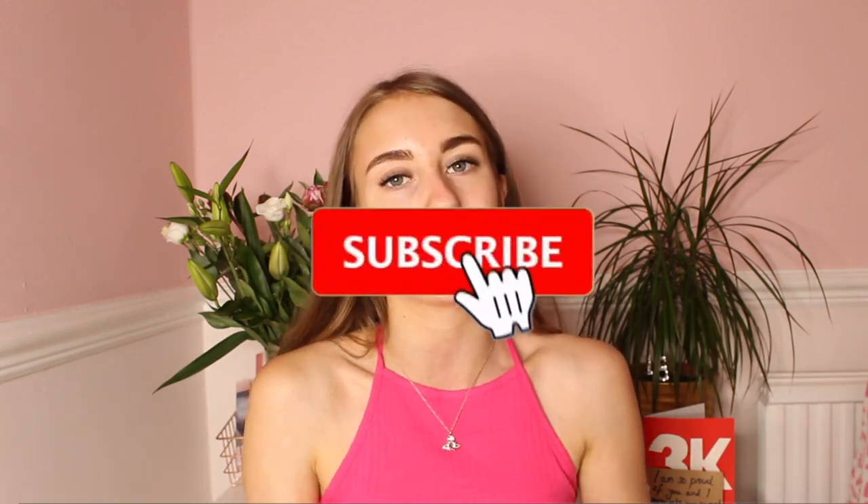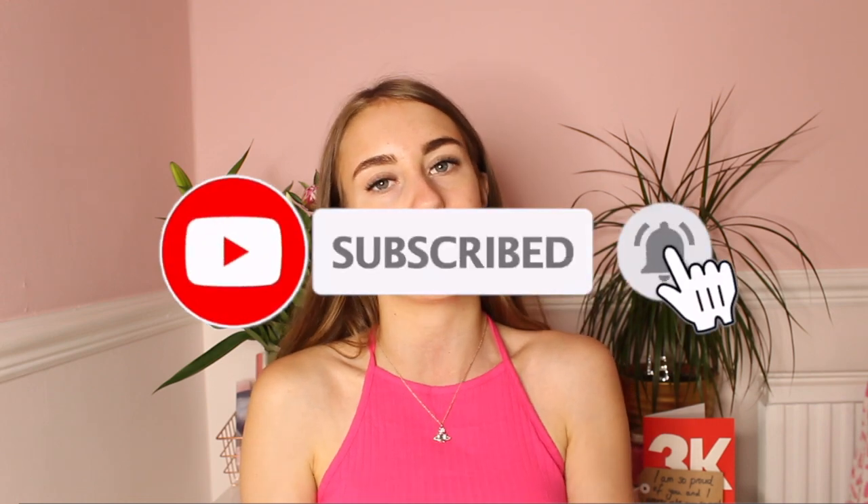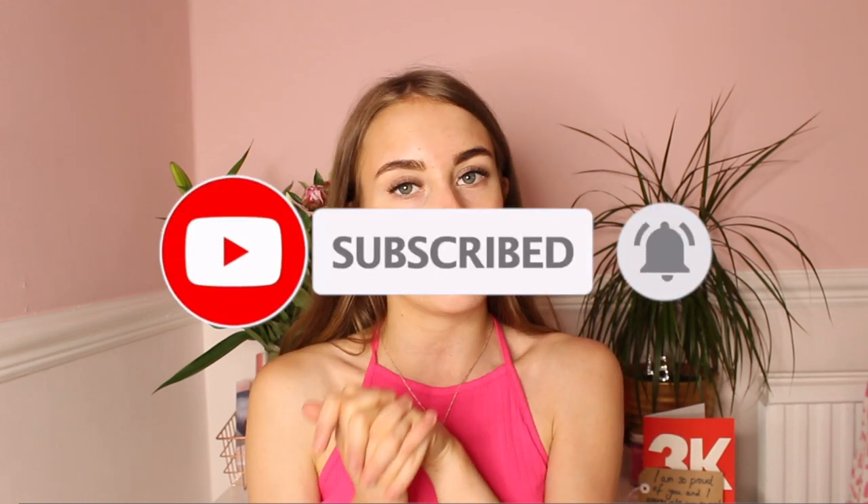I really hope you guys have enjoyed this video. If you did, make sure to leave a thumbs up and a comment down below, and please also subscribe to my channel. We are on the road to 4K and I'm going to try and hit 4K by the end of my birthday, which is the 31st of October. I will see you all in my next video. Goodbye everybody.